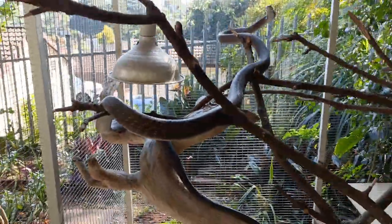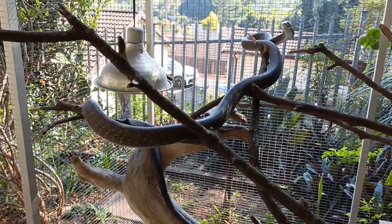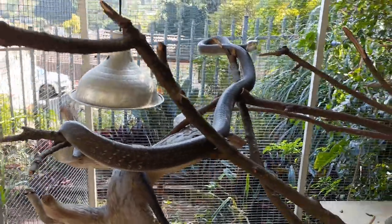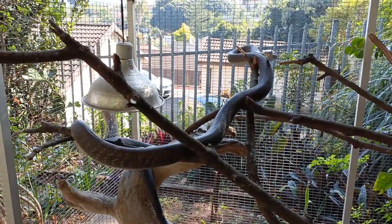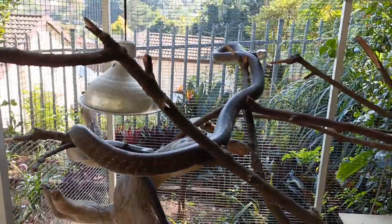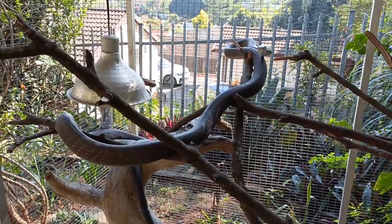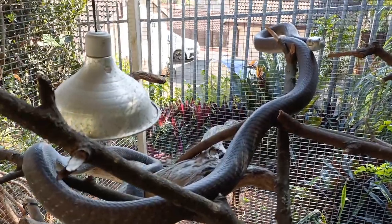What an awesome animal. You're gonna get released really soon, you're looking good. So the snake, when I got it, was really underweight — very, very underweight. The spine was sort of sticking out, the snake was like triangular in shape. So I kept it here, dewormed it, just fed it up, and now it's looking really good.